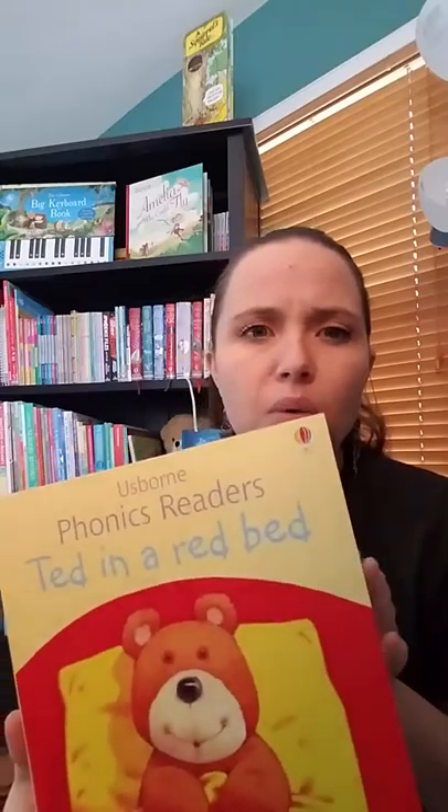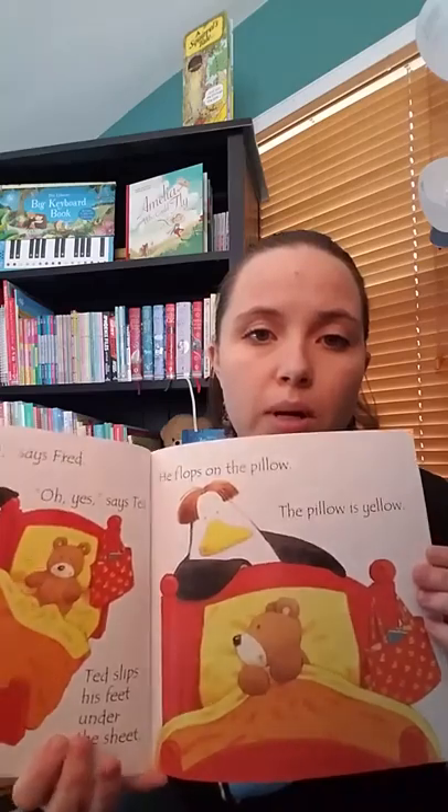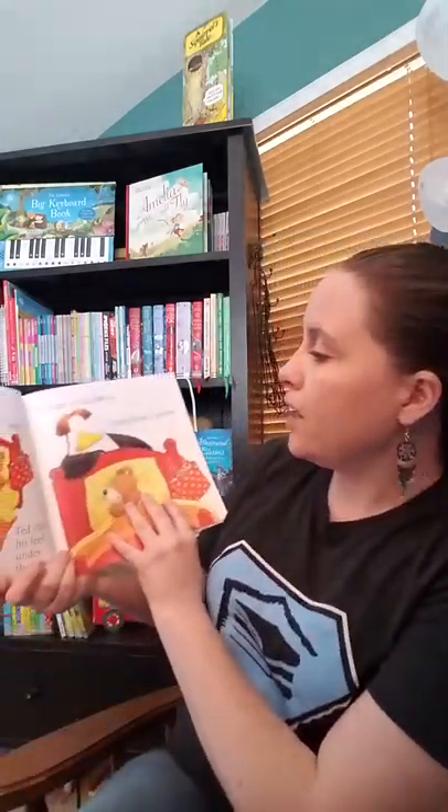We have our Phonics Readers. These are super good. We have quite a few that cover different ones — they're the rhyming books. Ted in a Red Bed. You go through, and of course every page has a rhyme on it. He flops on the pillow. The pillow is yellow. So those ones are kind of fun.